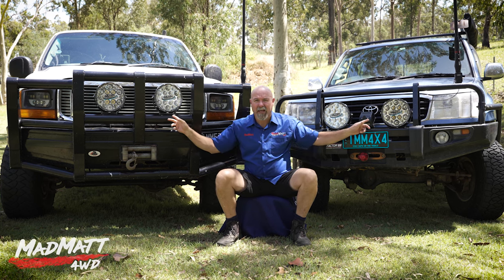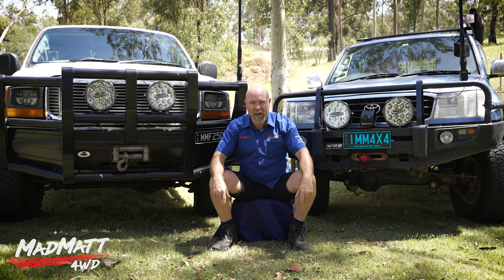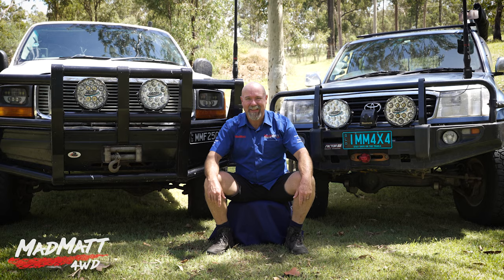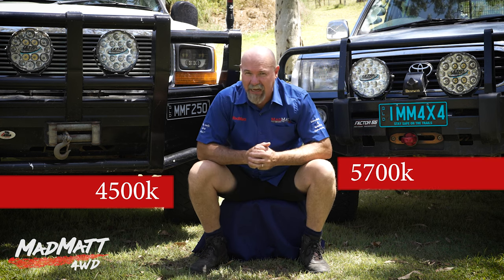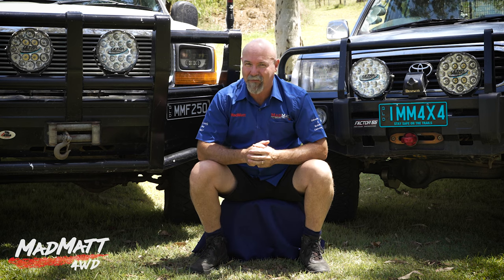Does the colour of the light coming out of driving lights matter? Why would you care about that? Well let's find out in this video because I think you'll be surprised at the answer. On this vehicle I have 4500K lights and on this vehicle 5700K lights. K stands for Kelvin. So let's unpack what Kelvin means and how that can make your driving experience quite a bit different.